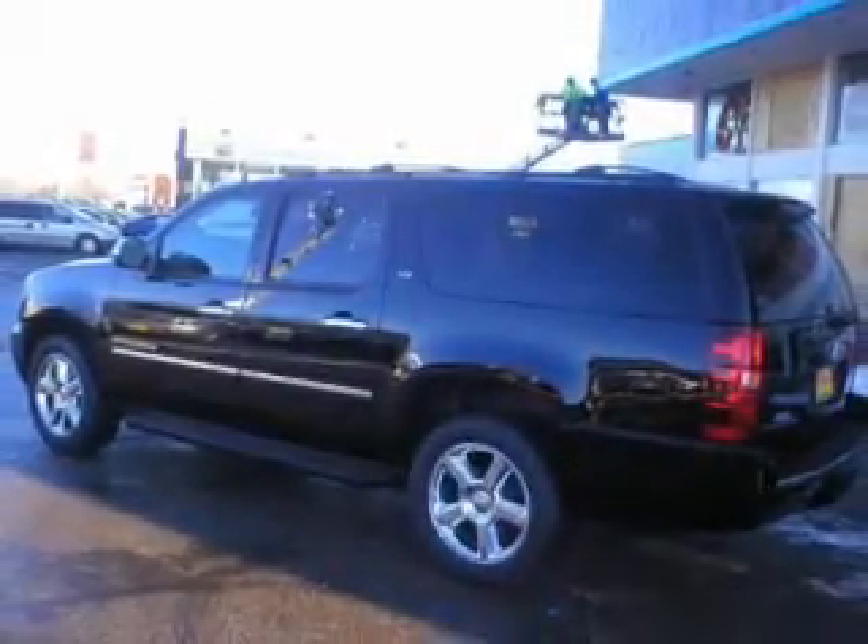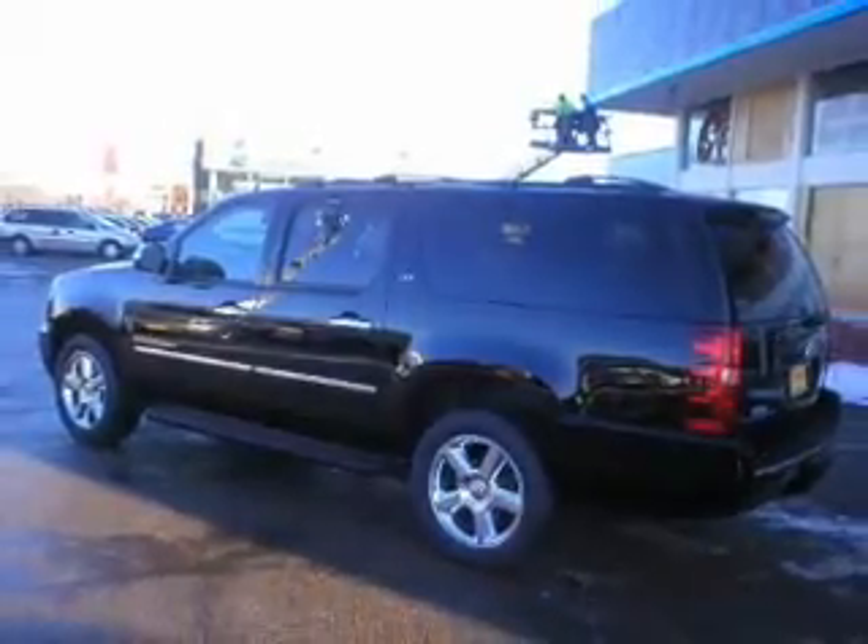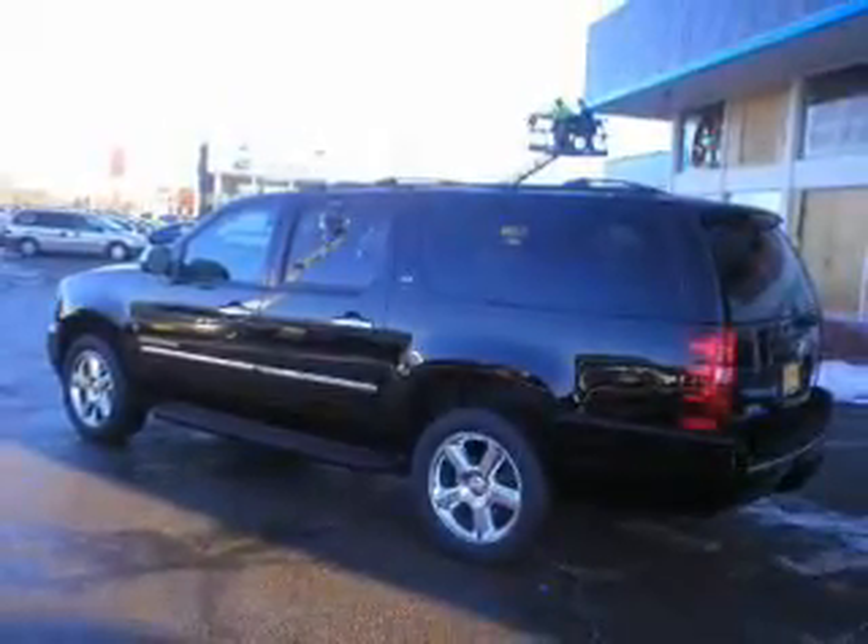Reach your destination effortlessly with GPS navigation. Get advanced listening benefits from the premium sound system. The anti-lock braking system will keep you safe on the road.